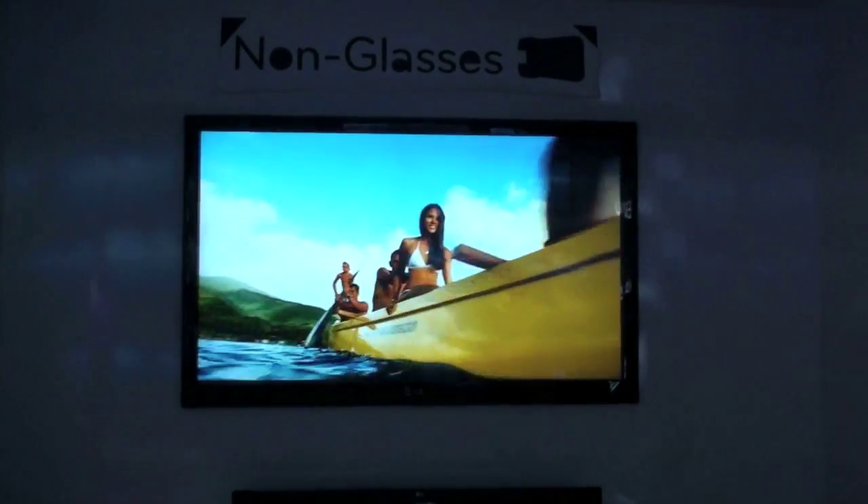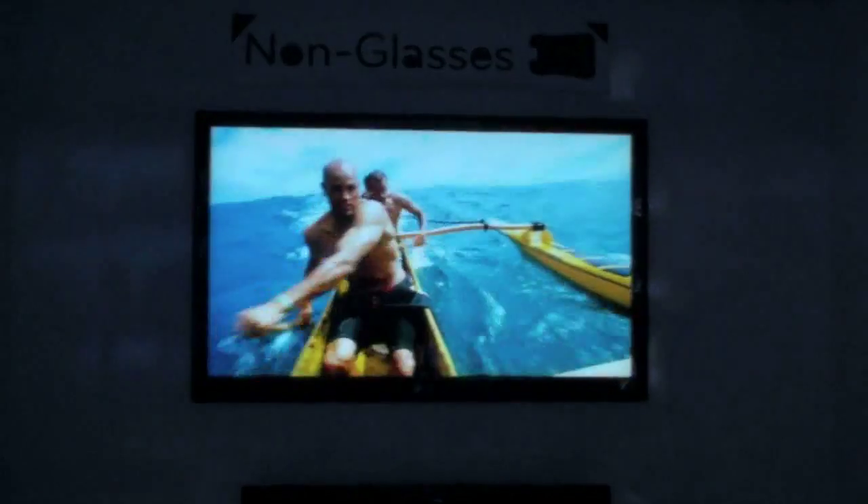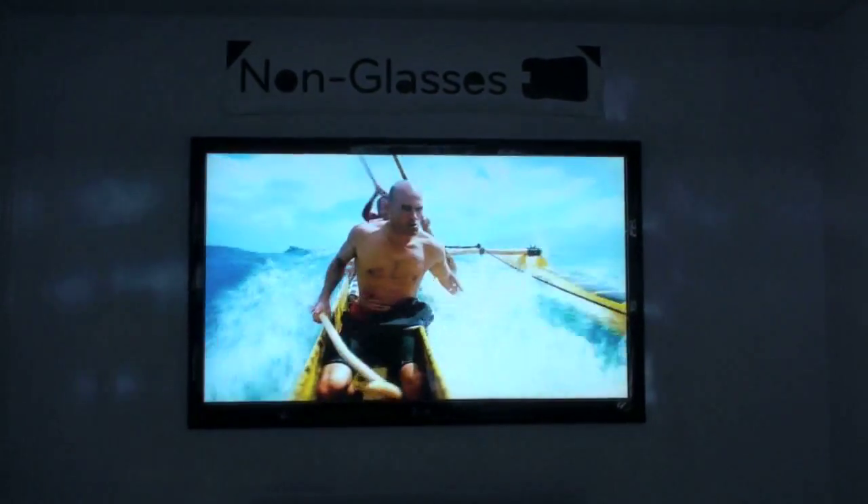For those of you that are afraid of looking silly, or who wear prescription glasses and don't want to put something over them, or just find glasses uncomfortable — definitely look for non-glasses 3D TV coming soon.